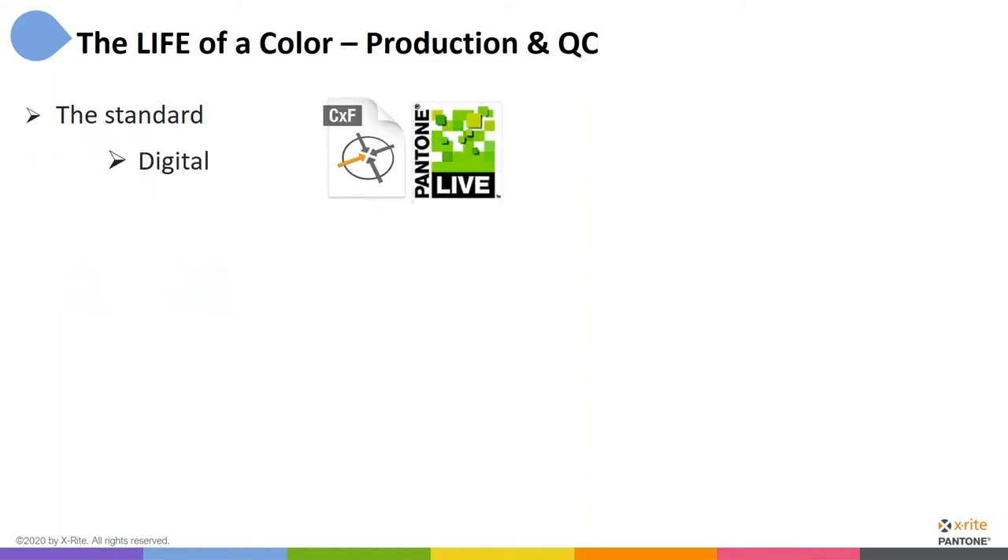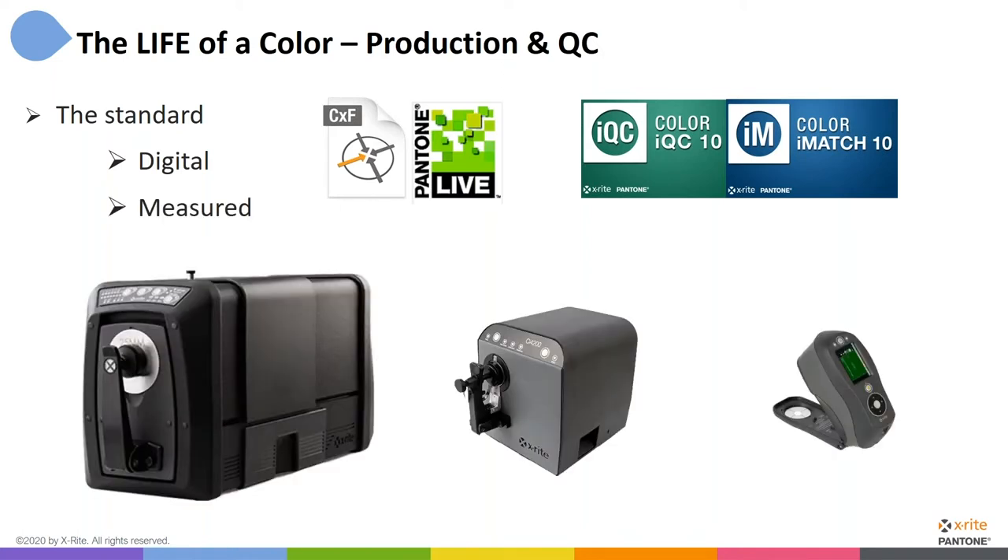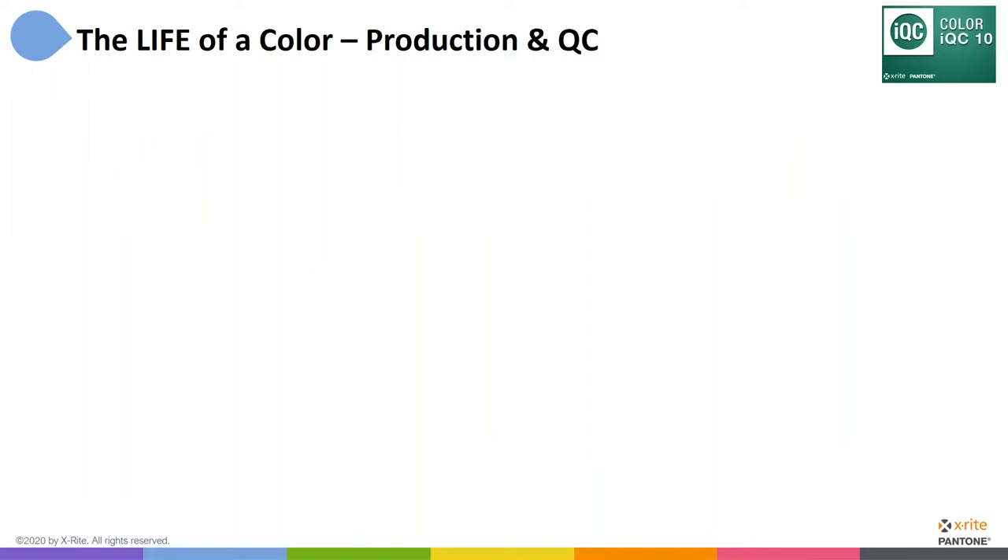There are really two main ways to get that color standard. It can be given to us or distributed digitally — it could be a Pantone Live color, a CXF file that somebody sends or emails you, or a job file coming from Color IQC or Color iMatch. If we're following the workflow from our third presentation, we were using Color iMatch to formulate the color. Once that's done, the iMatch job contains the color standard, and I can share that job with someone using IQC in production so they're aiming for the same target. We can also measure the color standard directly from a physical sample using a benchtop, countertop, or handheld device.